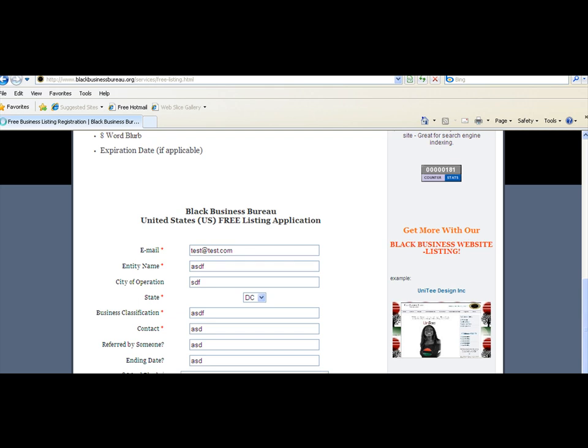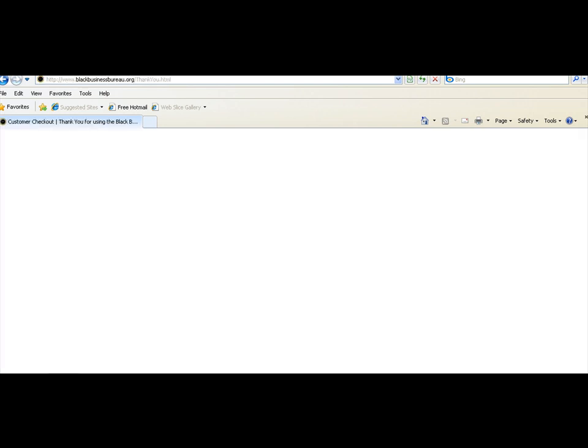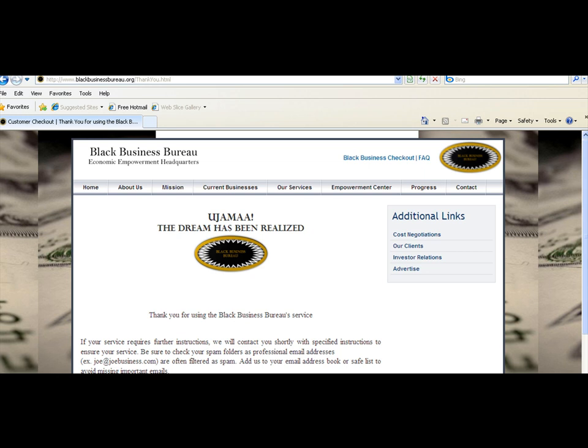If you wait for a little while, the form will redirect your information to our email. This is our checkout page, which shows you that your listing has been added to our email and your listing will soon be uploaded.